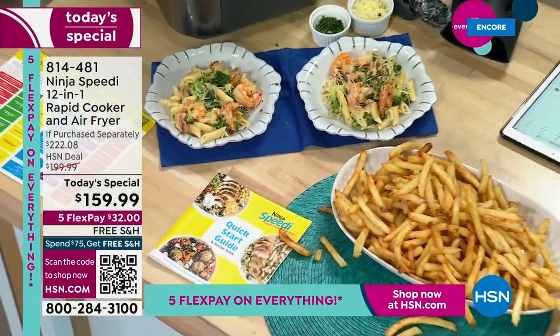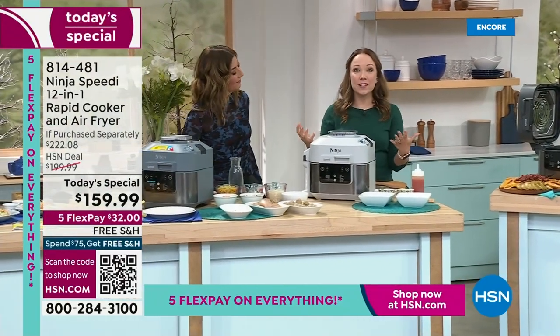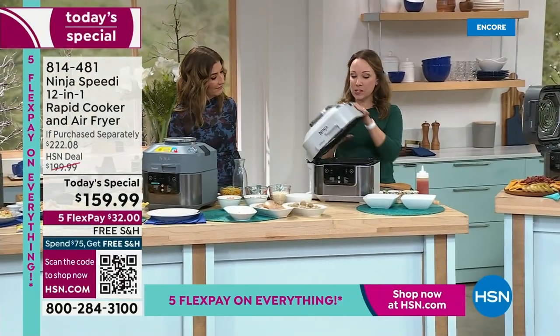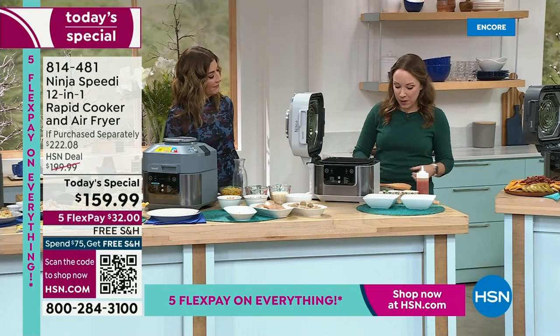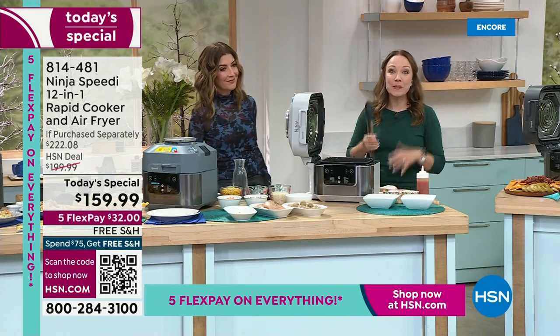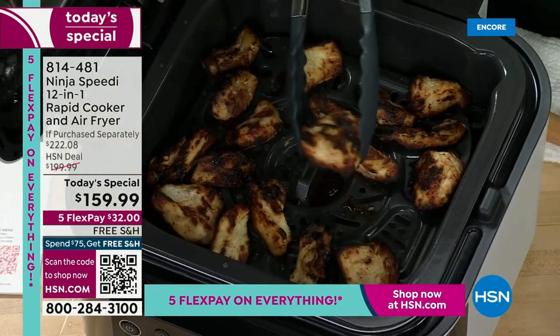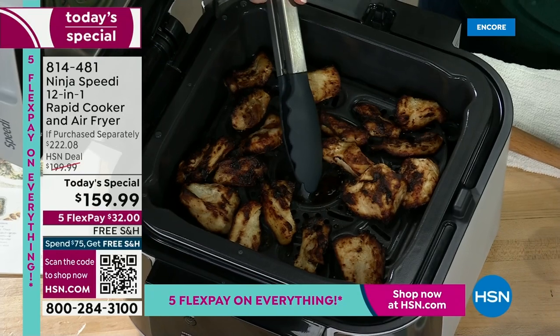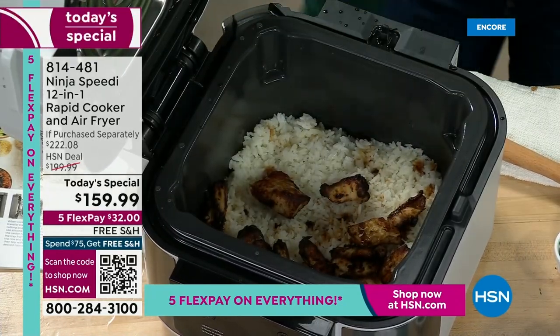I'm going to switch sides and dig into this next meal. This is something I created with the Speedy Meal Builder — my husband's favorite thing is chicken satay, like a Thai-style bowl. We did this in the Speedy in 15 minutes. Look at how golden brown, crispy, and delicious this chicken is on top.